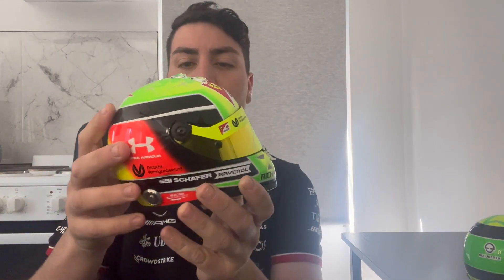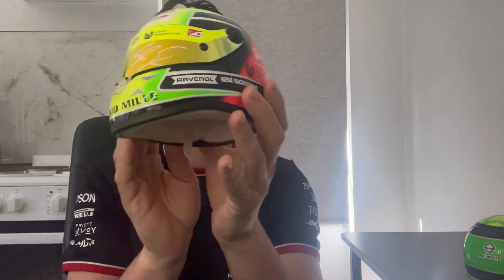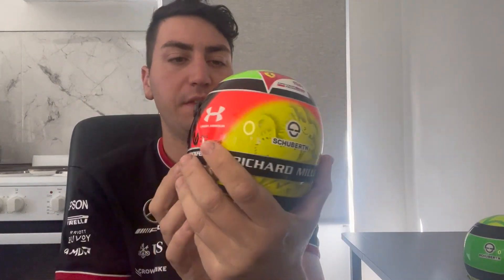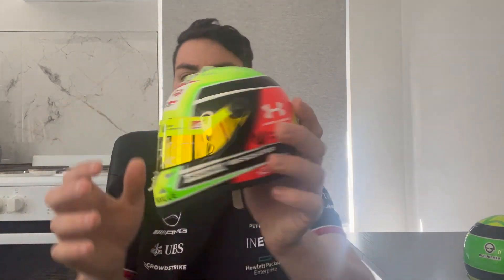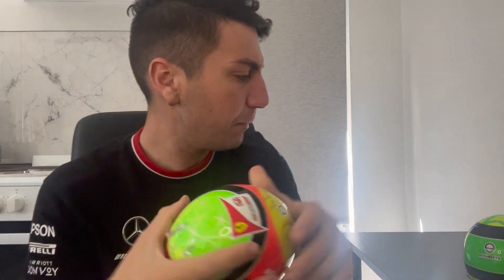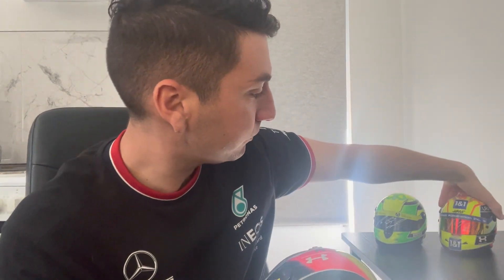The next one is a really clean Mick Schumacher signature with the Richard Mille logo at the top. I believe this is his Formula Two season when he won the championship — it's got the Ferrari Driver Academy on top. I've got so many here I get confused, so forgive me if I've made a mistake on that. Really cool piece.